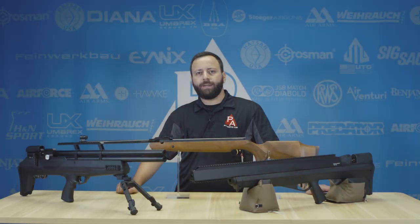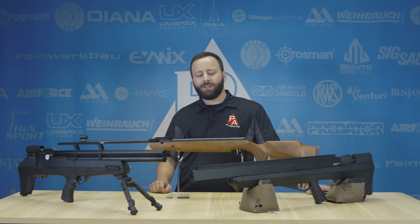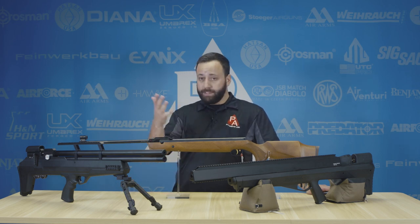Hey folks, Tyler Patner here, and I hear you have some pest problems.